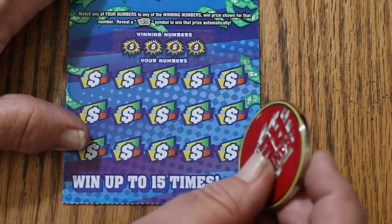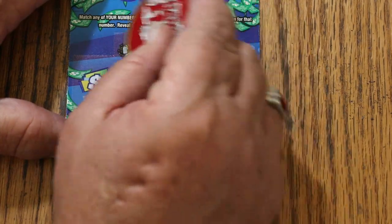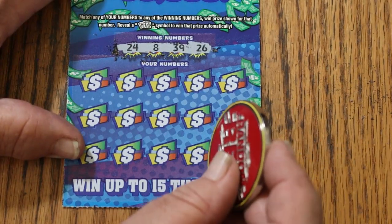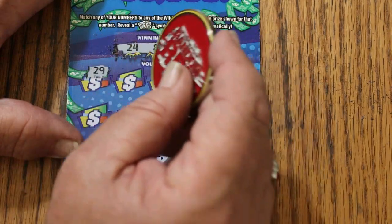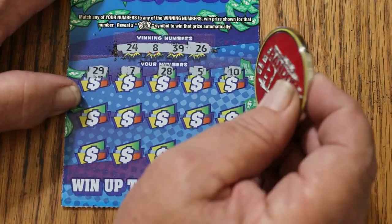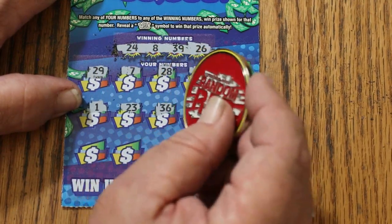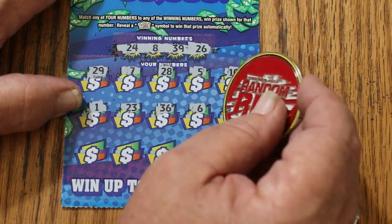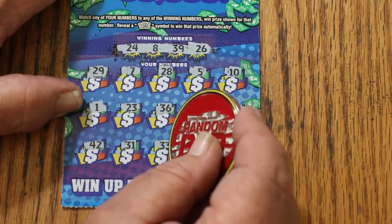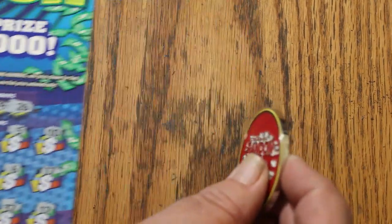007 ticket. Here we go. 24, 8, 39, and 26. It is possible we've got a manual win all on this, so that would be a nice thing to hit. 29, 7, 28, 5, 10, 1, 23, 36, 6, 6, 17, 42, 31, 33, 37, and 12.